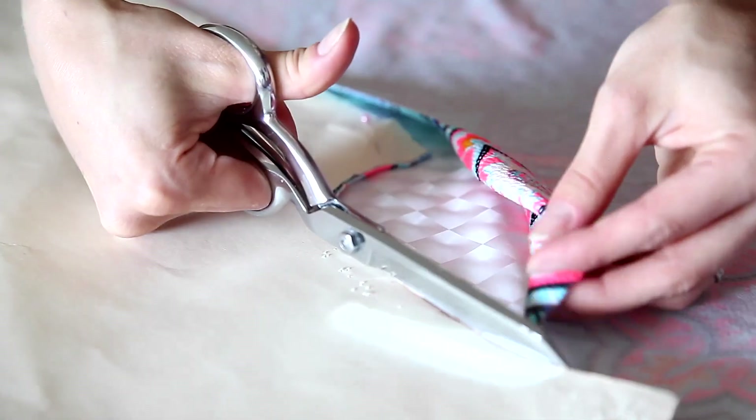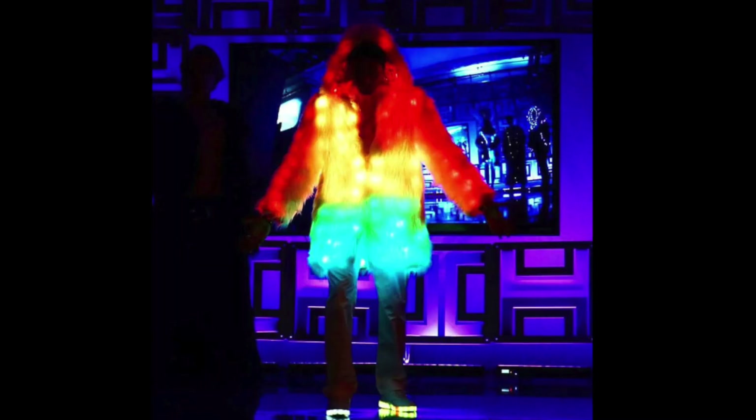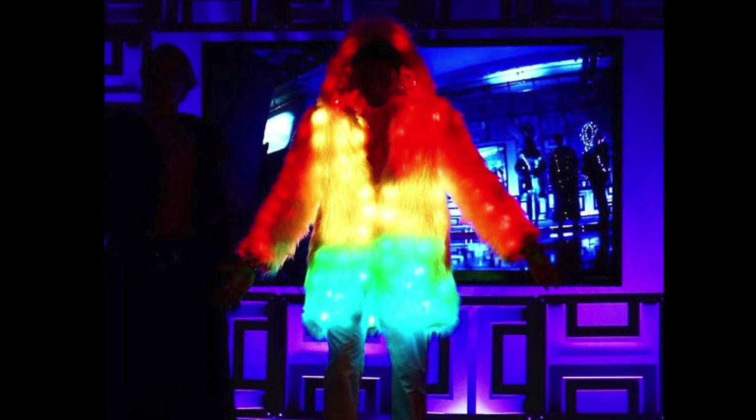I made a coat which has 300 individually controlled LEDs inside, and you can translate any video you have on your laptop onto this coat.